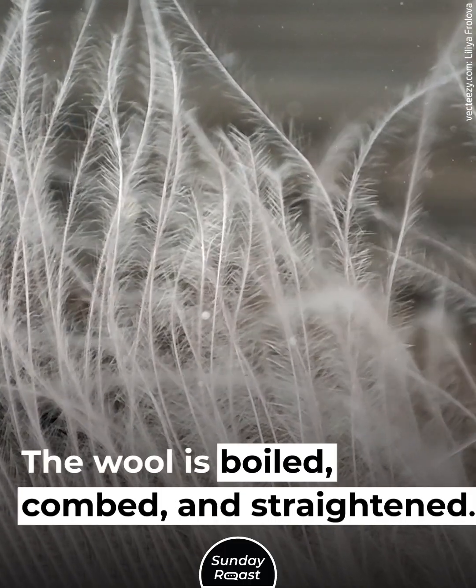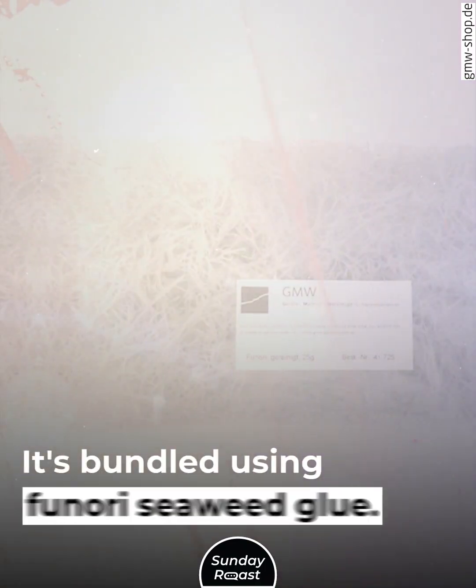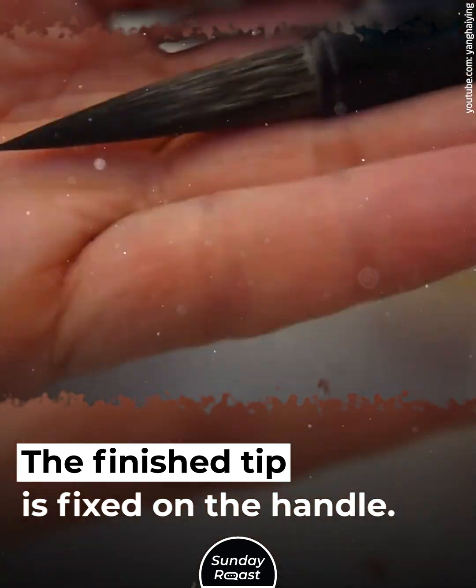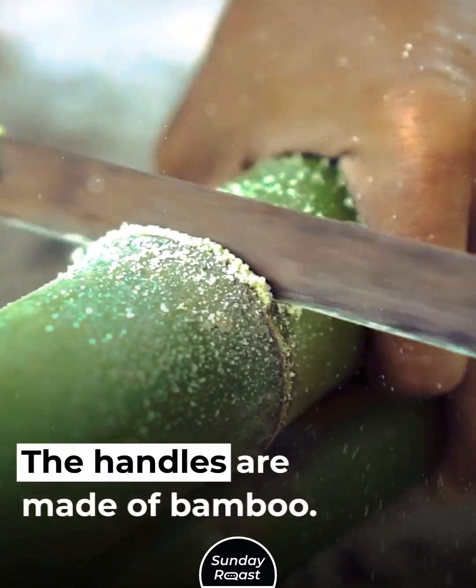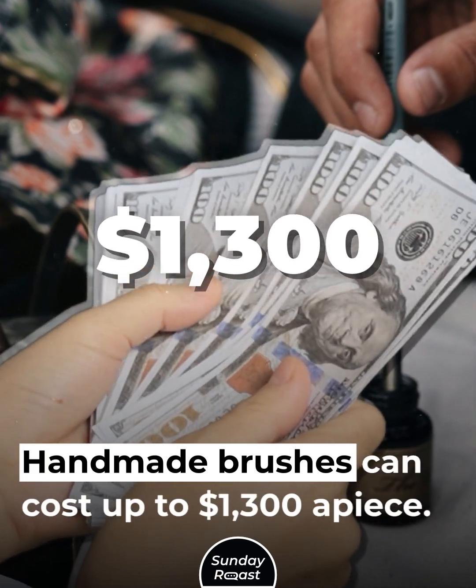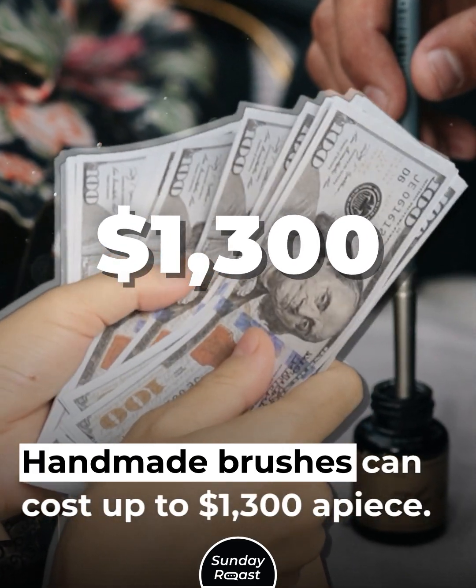The wool is boiled, combed, and straightened. It's bundled using Funori seaweed glue. The finished tip is fixed on the handle. The handles are made of bamboo and are individual for each brush. Handmade brushes can cost up to $1,300 a piece.